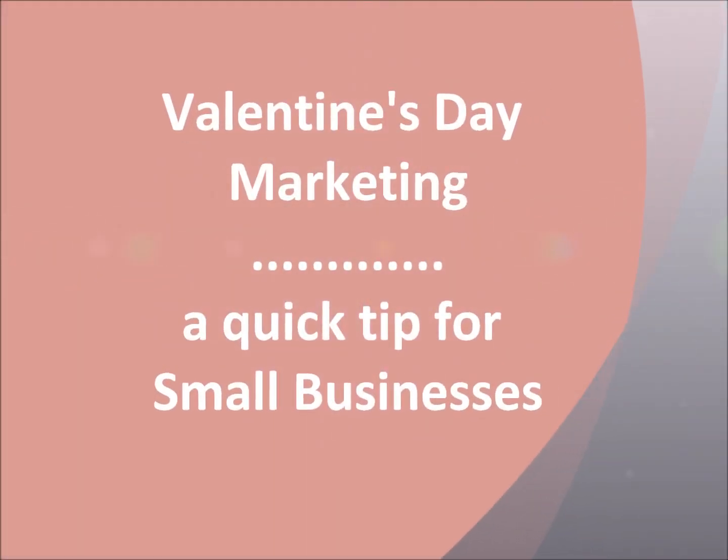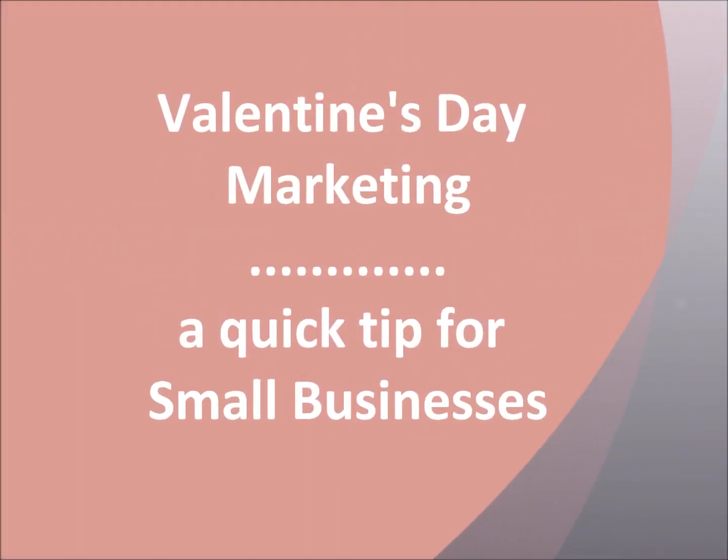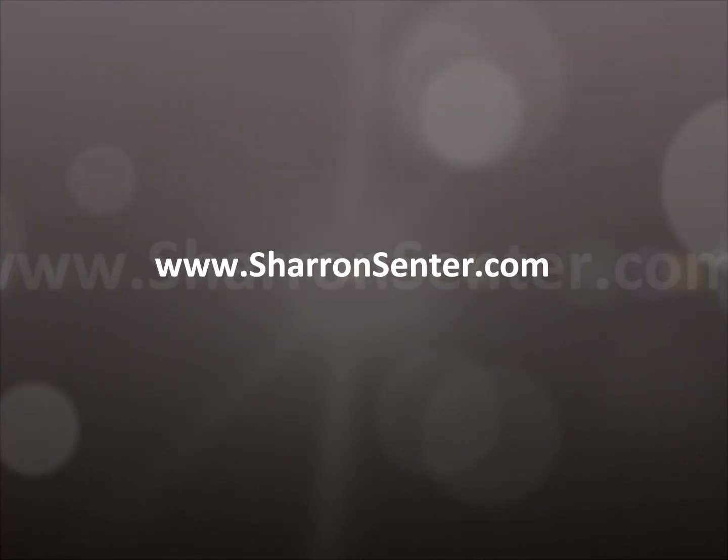Hi. Welcome to your Small Business Valentine's Day Marketing Tip. I'm Sharon Center, a marketing and PR consultant located north of Boston. I help businesses market their products as gifts. Here's your tip.